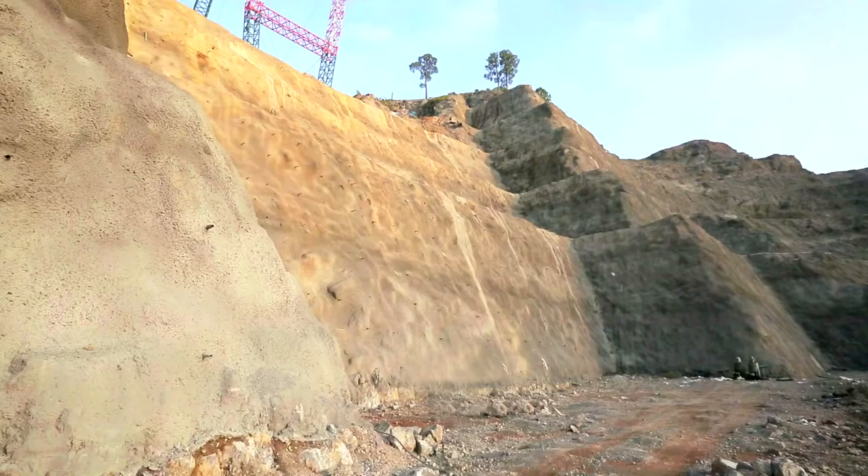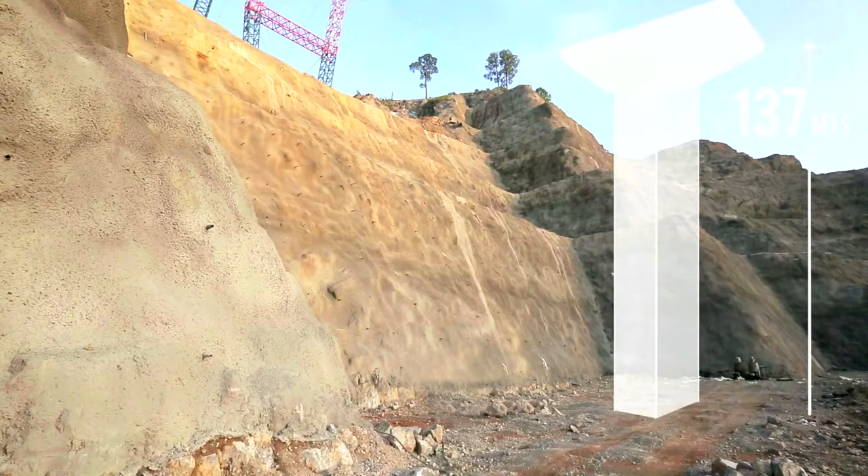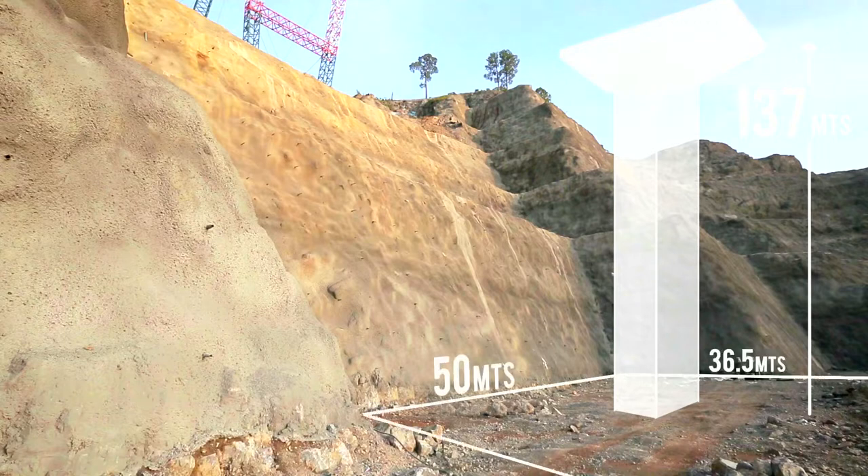The piers are no ordinary piers. The tallest is 137 meters tall. Such a tall structure requires massive foundations of 36.5 meters by 50 meters.